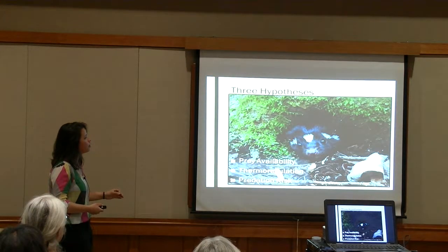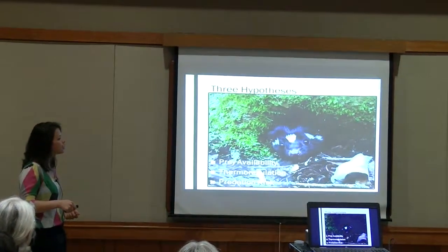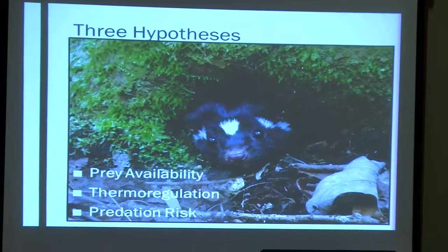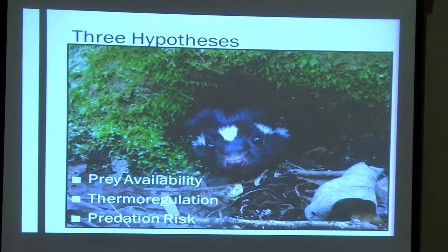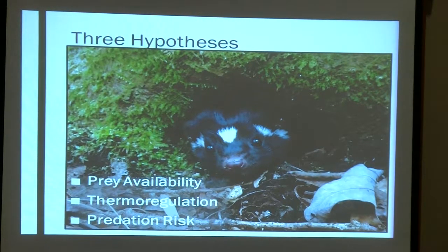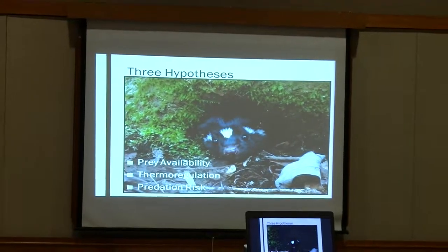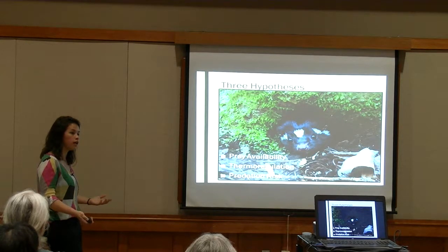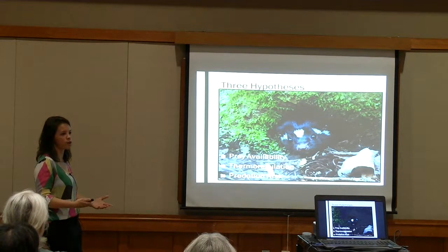For rest site selection, we hypothesized that spotted skunks would prefer sites with abundant prey so they could forage more easily. Because this was summer, we hypothesized they would prefer north-facing slopes and deciduous cover that produces deep shade to keep them cooler during the day when they're resting. We also predicted they would select sites that reduce predation risk through ground cover, understory cover, and canopy cover. We also thought steep slopes and dense woody stems would reduce maneuverability of terrestrial predators like coyotes.